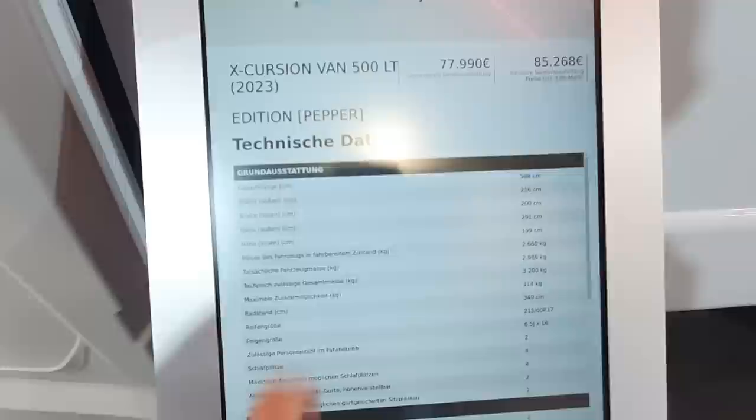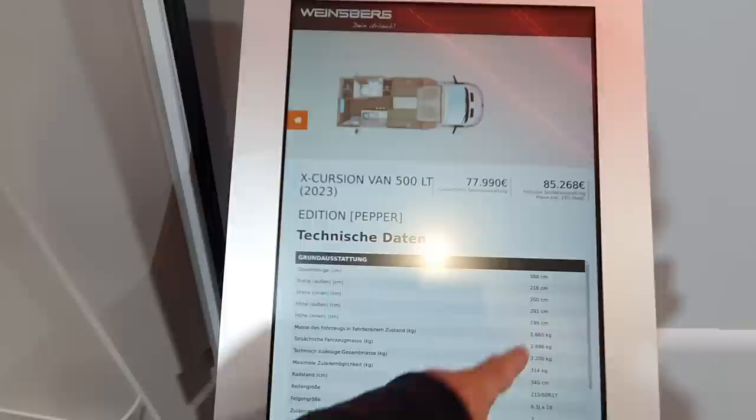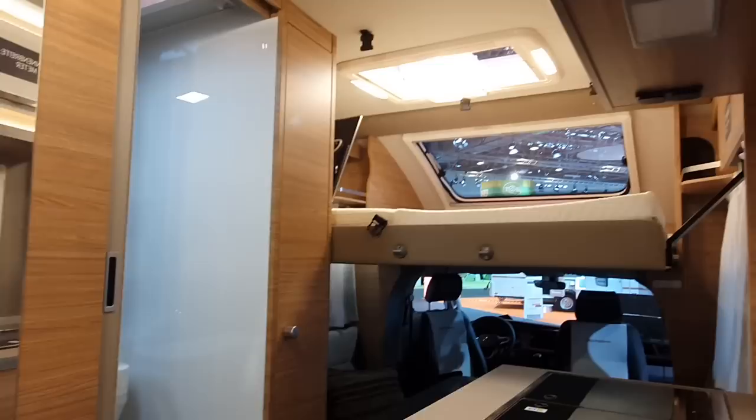The price is 85,268 euros. Technical specs: 588cm long, 216cm wide, two meters wide inside height 291cm. It has 314 kilos of payload because it's on a 3,200 kilo base, so it doesn't have a huge amount of gross vehicle weight. It's not on a three-and-a-half ton basis, but then again it is quite a small vehicle.